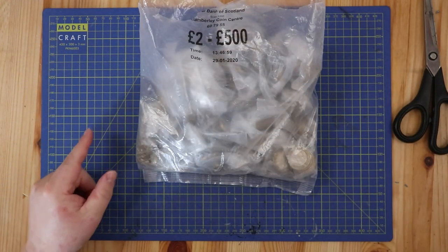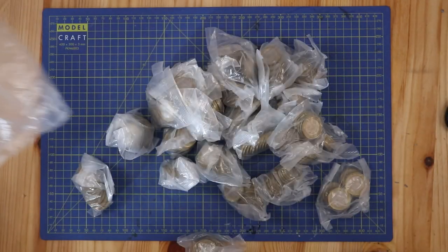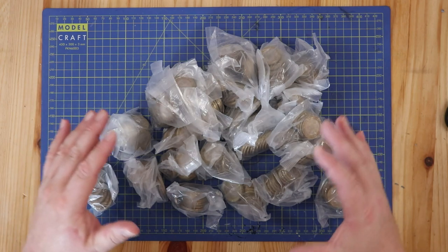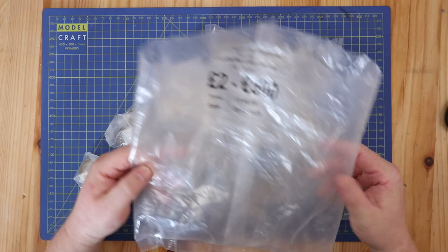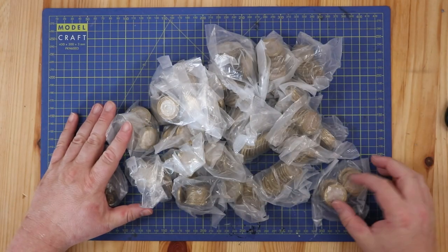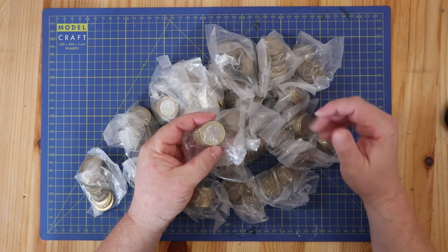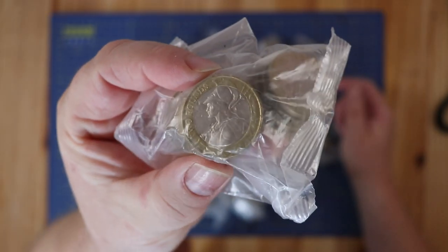It was about the end of March, beginning of April that we first started seeing all the Navy Centenaries flooding into the hunts. I think Christopher Kleks was the first one to find a full bag - a full 500 pound bag of just Navy Centenaries and Great Fire of Londons. That's when they first started coming through from the change centers. Anyway, Britannia - we'll make that the first bag.